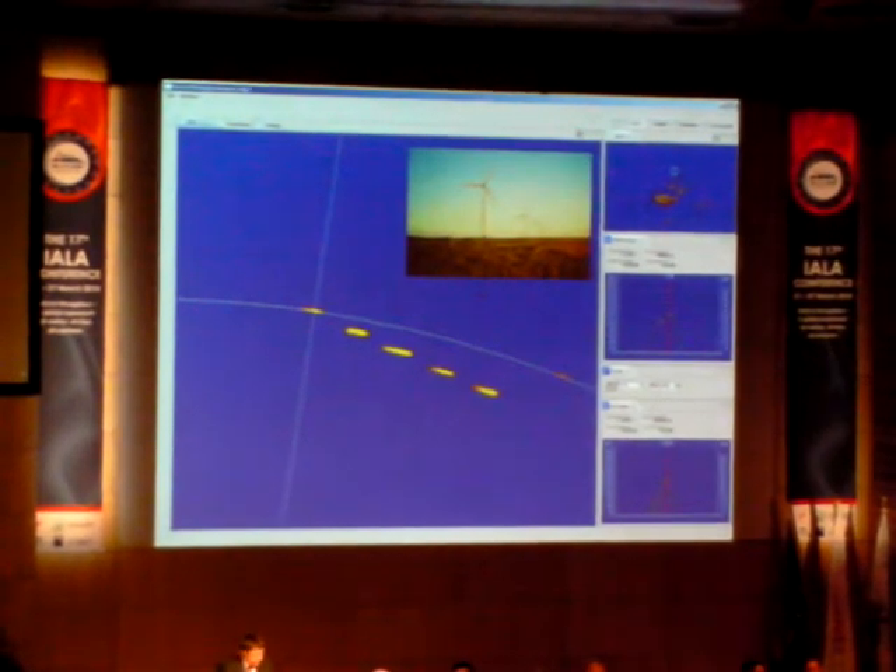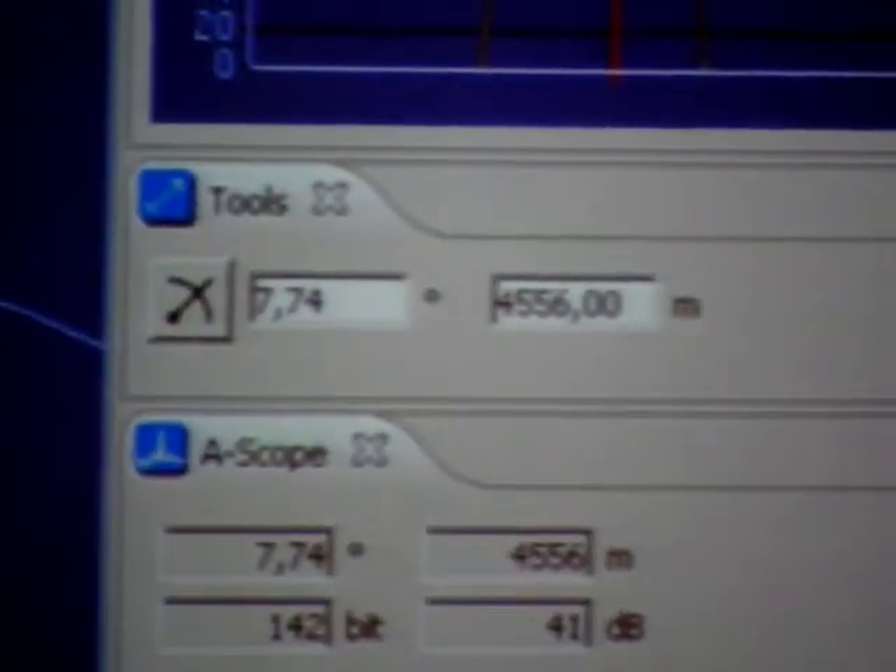Back to the wind turbines — they do also produce very strong signals. And as we see in this picture, the radar can detect without the artifacts. In fact, the wingtip of a rotating windmill can be seen next to the tower itself, as shown in this lower right picture.